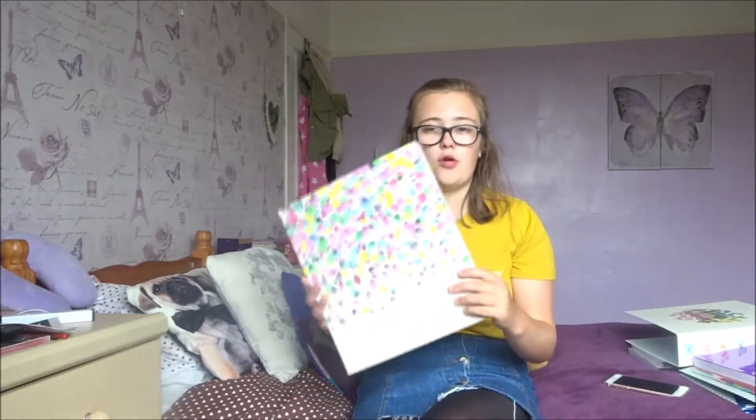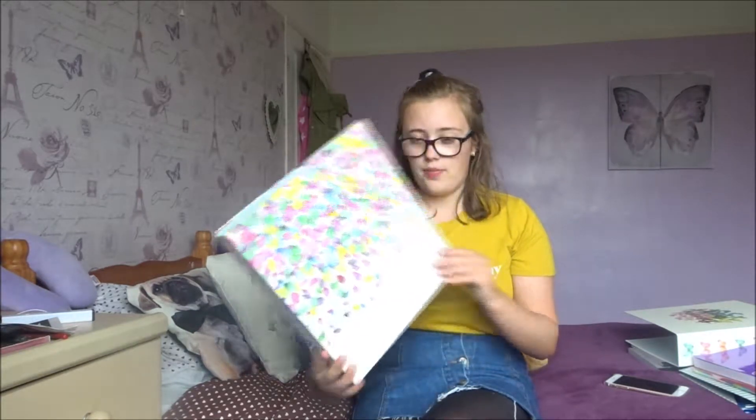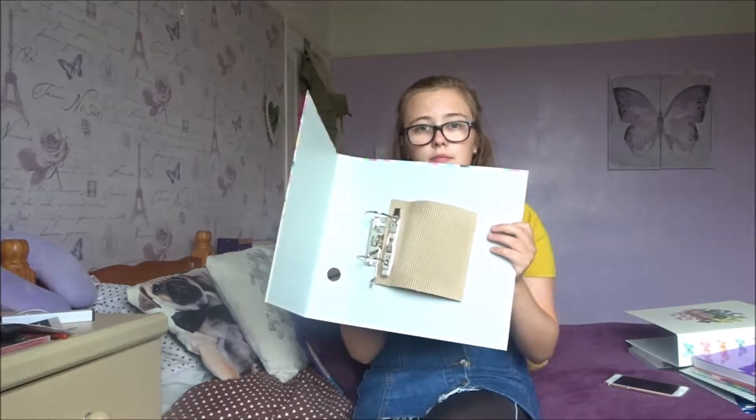The next thing is just another bigger folder — I'll probably use this one for psychology or media. It's really pretty, it's just got a load of leaves on it, and again I think it was three pounds. It's just a ring binder.